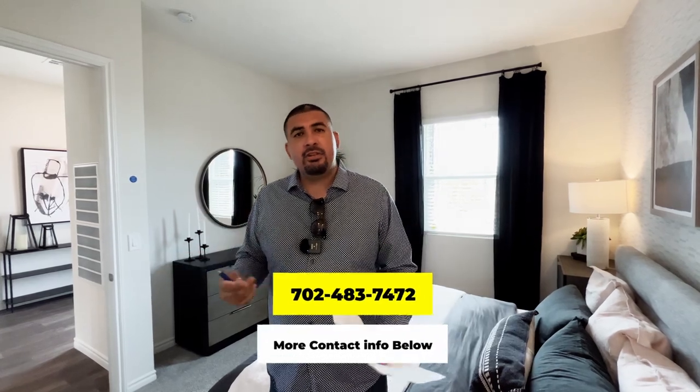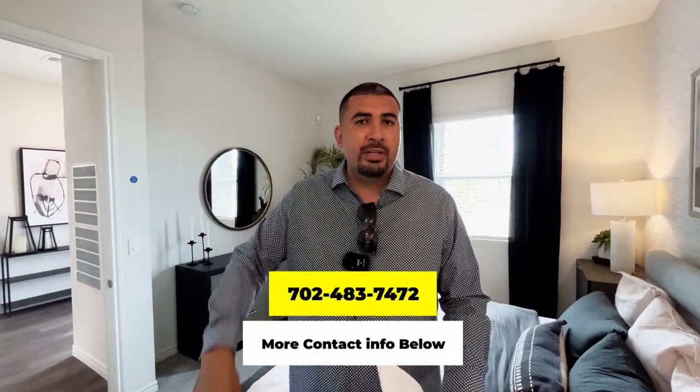Before we head to the next model, I'd like to remind you that we receive calls, texts, and emails every single day from people just like you looking to make a move to Las Vegas, and we love it. So whether you're seven days out or three months out, give us a call, shoot us a text, or schedule a Zoom — I'd love to help you make that smooth move to Las Vegas. Now let's go to the next home.